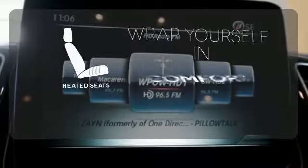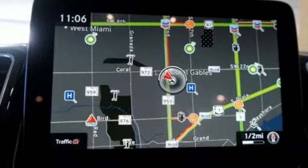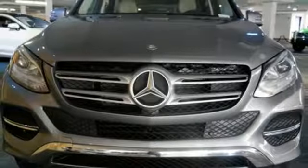Ward off the chills with the heated seats. A new era for luxury, performance and safety. Test drive this GLE class today.